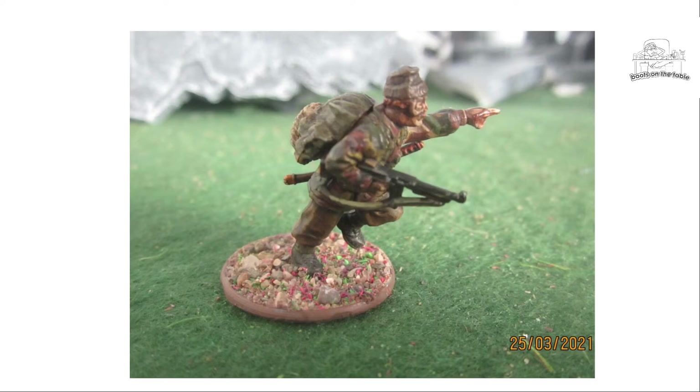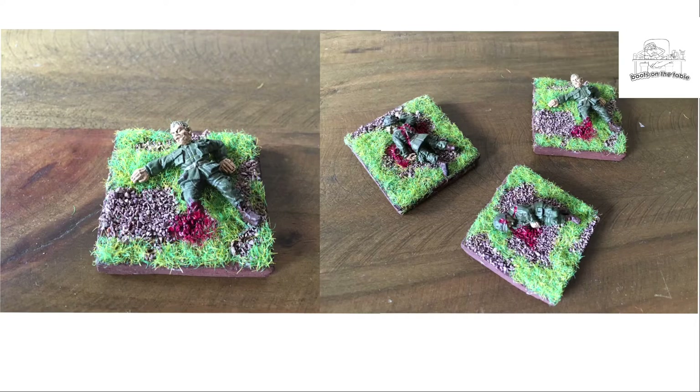This one is from Andre Fouche — Marmighty — on YouTube. He sent in several casualty bases he'd done of US Airborne casualties from Black Tree Designs. You do like your blood, Andre! It's always nice to have casualty markers on troops — I've been using more and more of them in my games just to get away from counters. So there's Andre's entry.